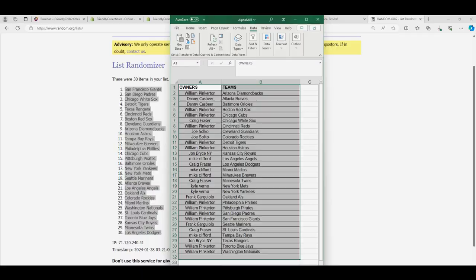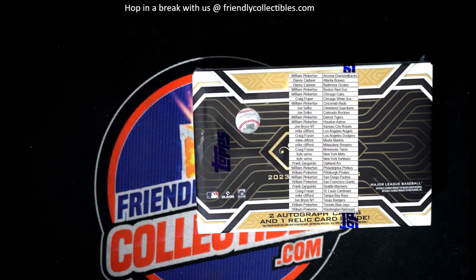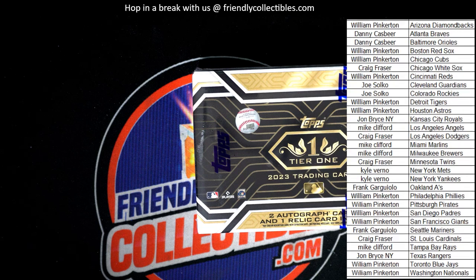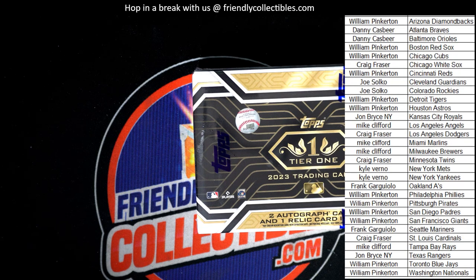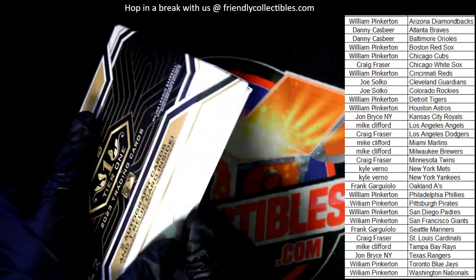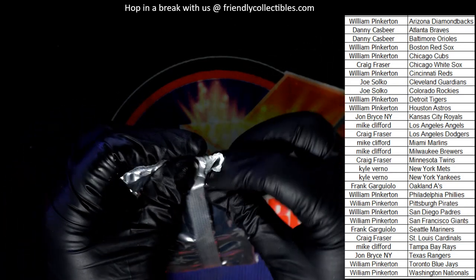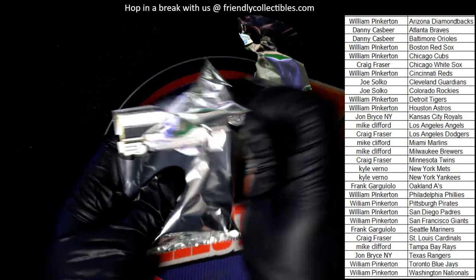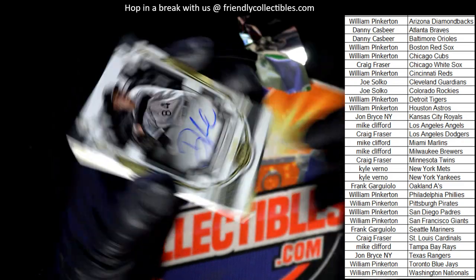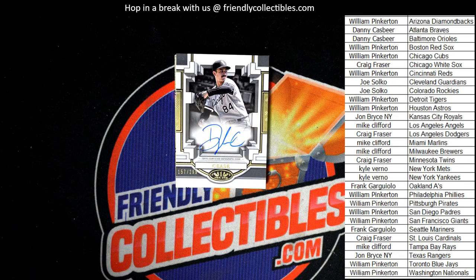This is going into outfit order by team name. Let's rip it open and see what we got. Tops Tier One baseball — oh my, there's our autograph right there. It's a Dylan Cease White Sox autograph. That's our first hit out of the box break. We've got two autographs and one relic card coming out of this thing.